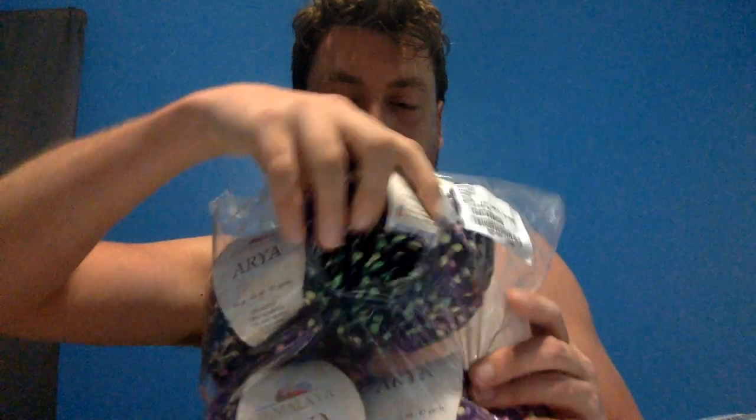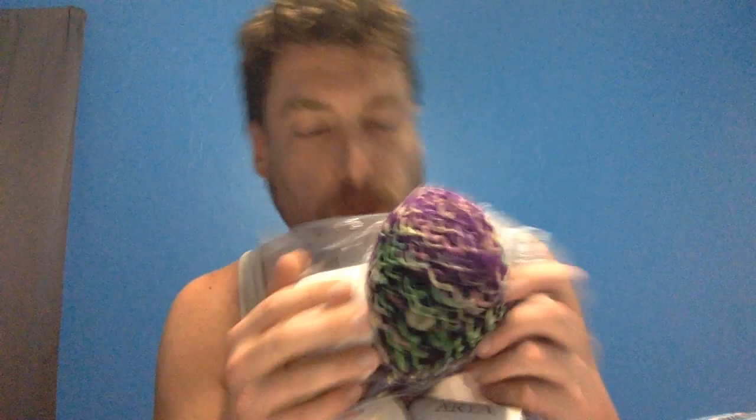So, there were ten skeins of this Himalaya Aria. It's got the little balls on it. It's purple and black — oh, there is a dark purple in it. Purple, dark purple, and black. So, there's that.